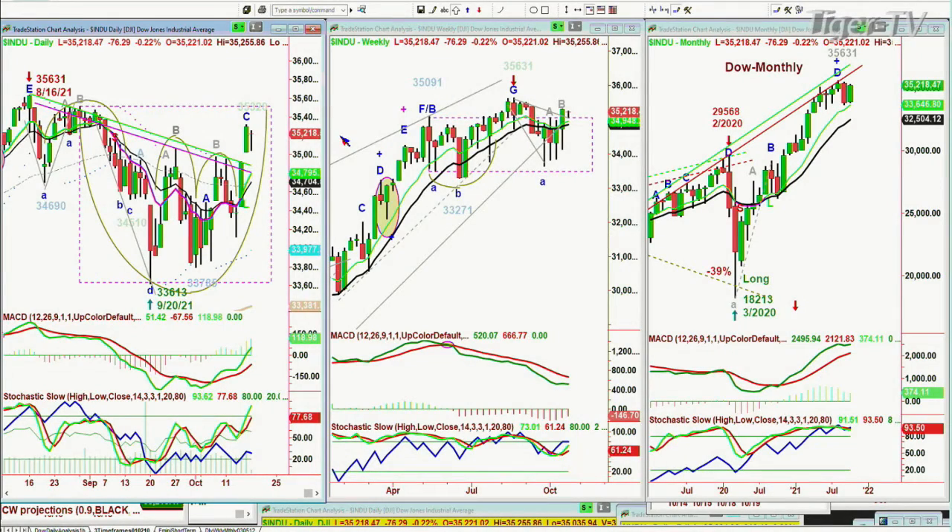Hi, everyone. Basil Chapman here. This is the 11 o'clock Tiger Financial News Network market update. We're looking at the Dow down 76 points after earlier in the morning the futures were down quite a lot more. Very nice action.